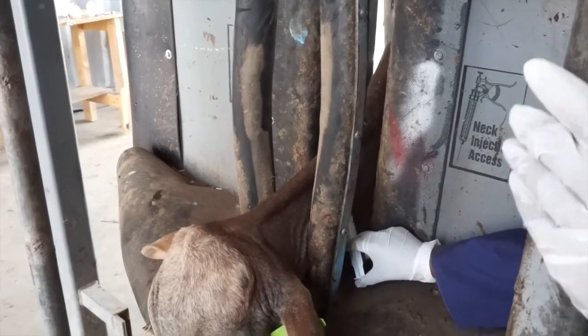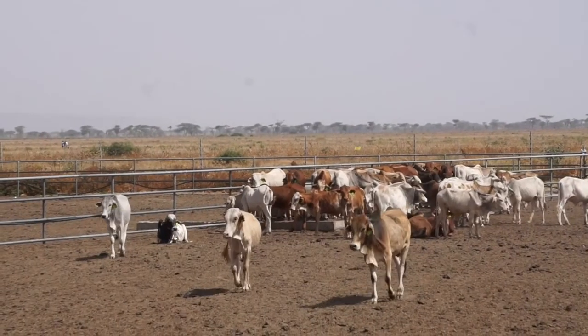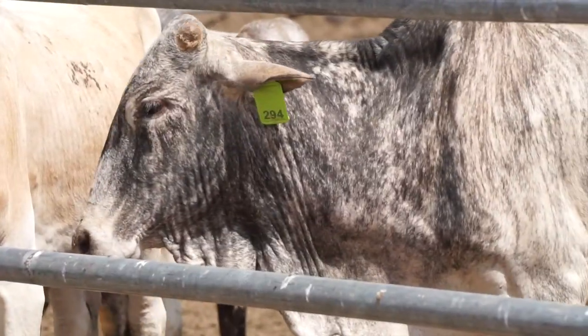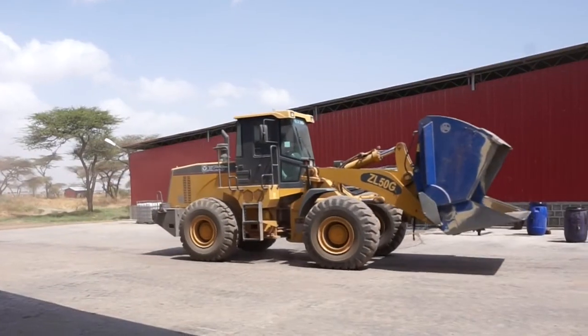We started the business in Ethiopia because Ethiopia has a perfect combination of natural resources — the fifth largest population of cattle in the world — and a place where job creation is really needed because there's so much unemployment or underemployment in this country. And the cost of producing beef here versus any of the other markets in the world makes it really advantageous to do this business here.